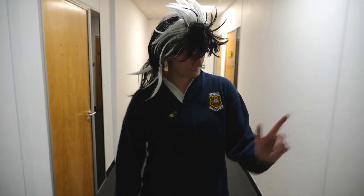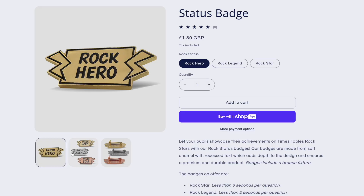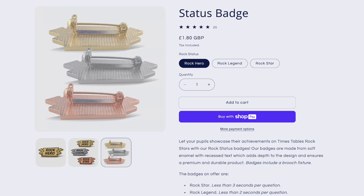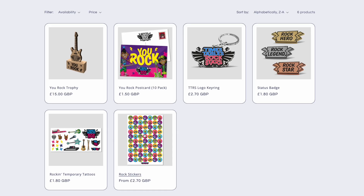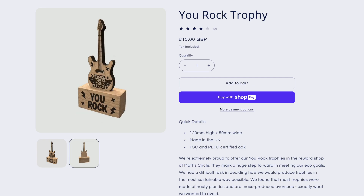Badges. Nothing says I'm a Times Tables Rockstar like a rock status badge that you can wear around the school. You can make your own, or you can pay a visit to our merch store, where you can find these super cool rock status badges, along with loads of other cool TTRS stuff, including these 100% renewable wooden trophies. There's a link to the merch store in the description.